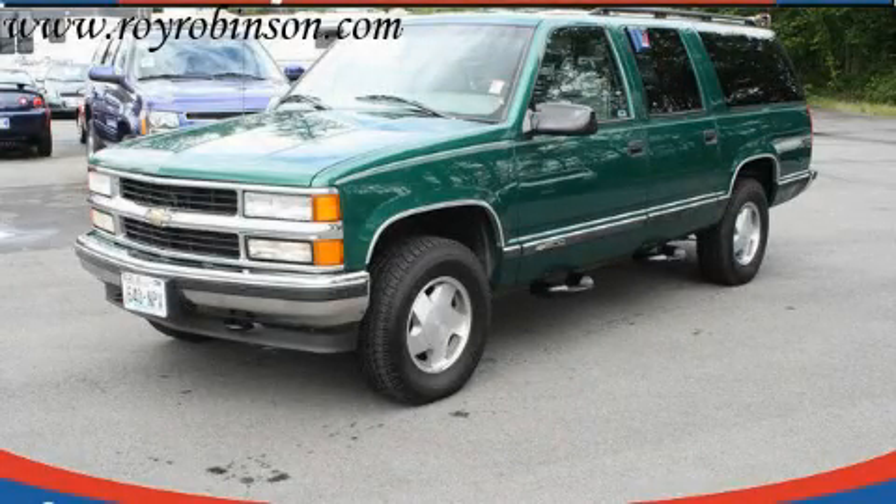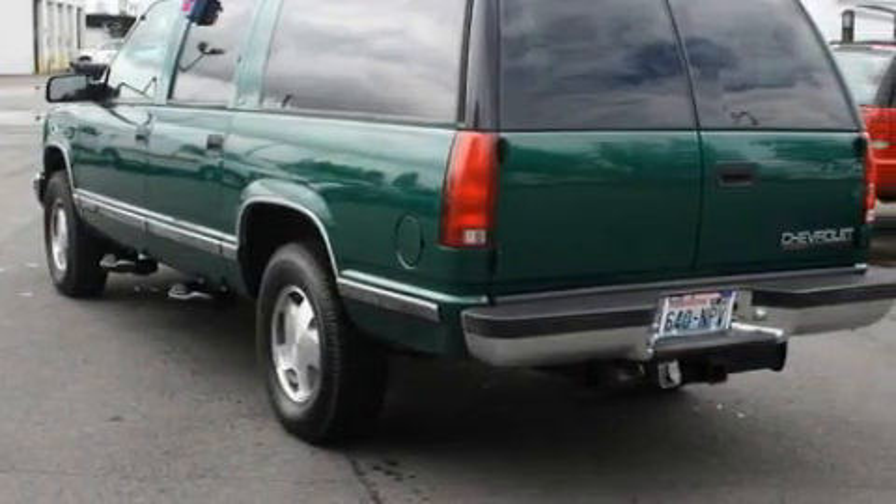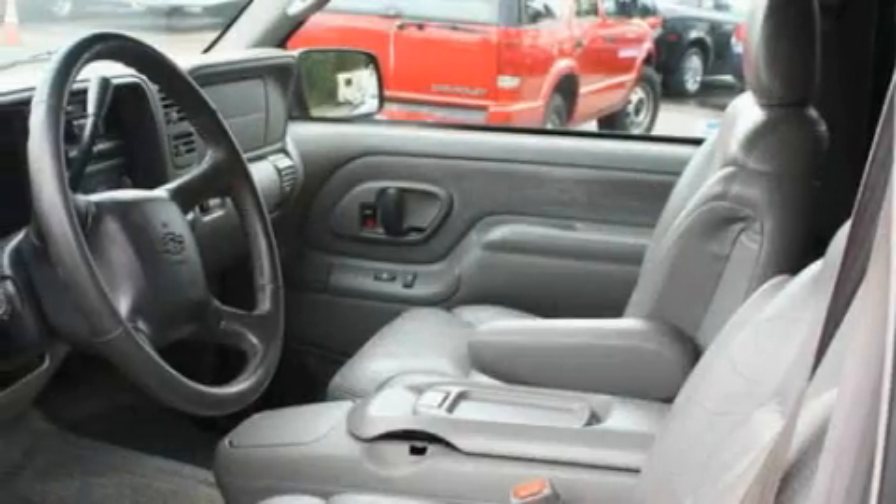This is a 1999 Chevrolet Suburban, a vehicle with safety, comfort, and space. It has a 5.7 liter 8-cylinder engine, an automatic transmission, and 4-wheel drive.